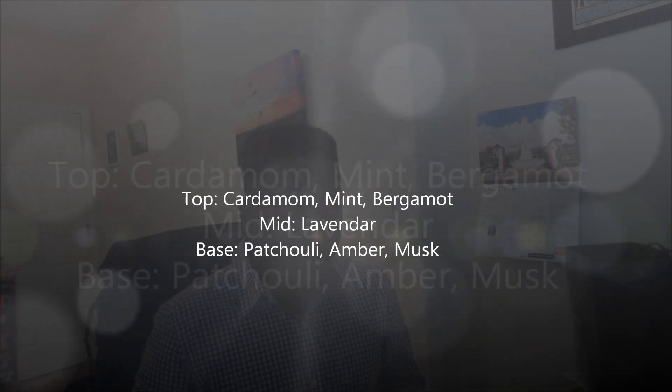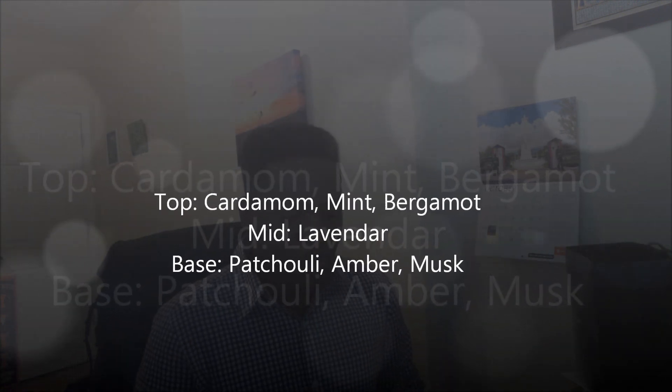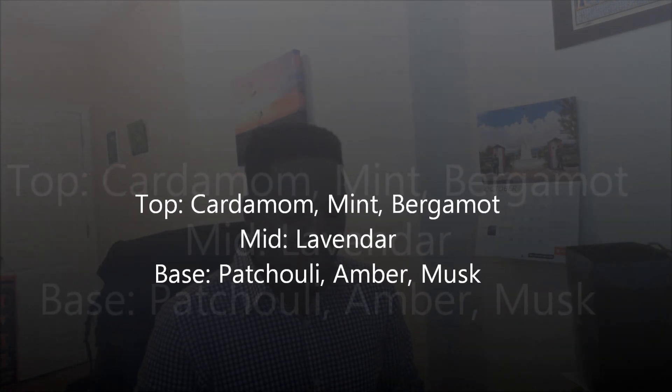Let's start with the notes. At the top, we've got cardamom, mint, and bergamot. For the heart, we have lavender. And for the base, we have patchouli, amber, and musk. Very simple note breakdown.